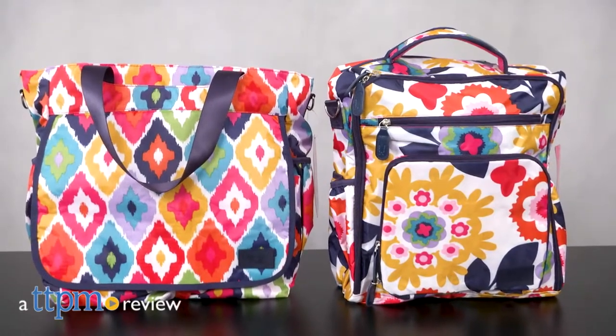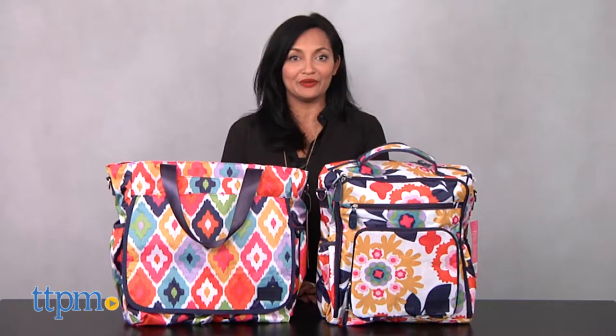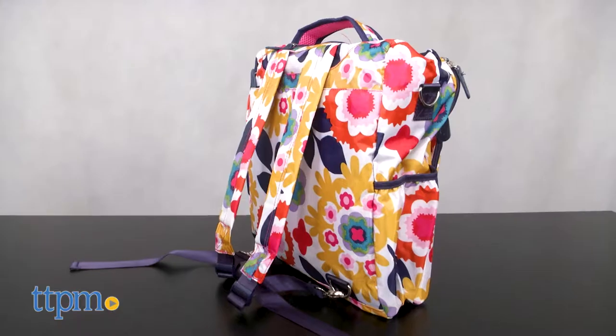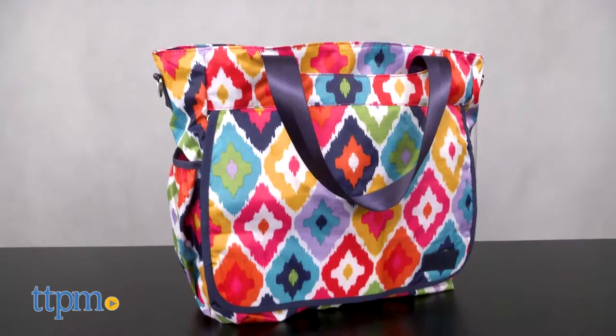A colorful diaper bag for parent and baby. Hi everyone, this is Maria with TTPM, and here we have two diaper bags: the French Bull by Trendlab Convertible Backpack Diaper Bag and the Tote Diaper Bag.